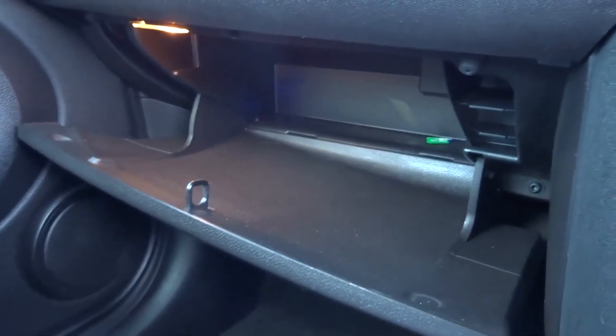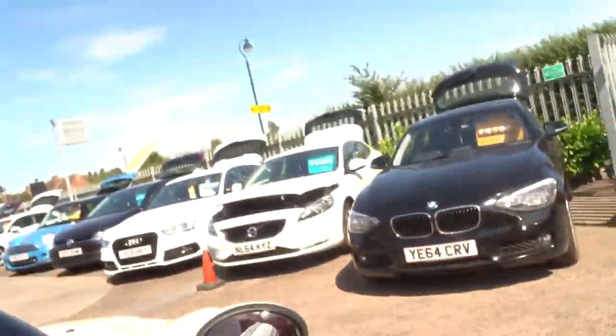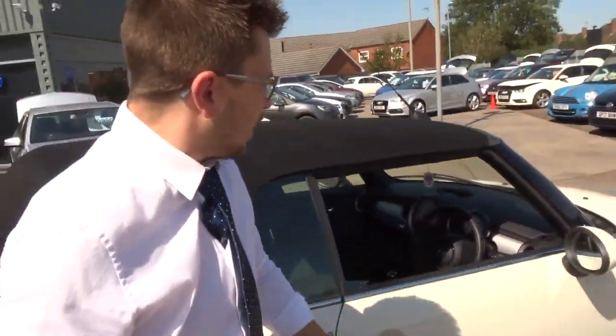It's back on again now. It's push button start — you insert the key there, put your clutch down, press the button and away you go. There's plenty of space inside that glove box, and the owner's manual pack is inside.